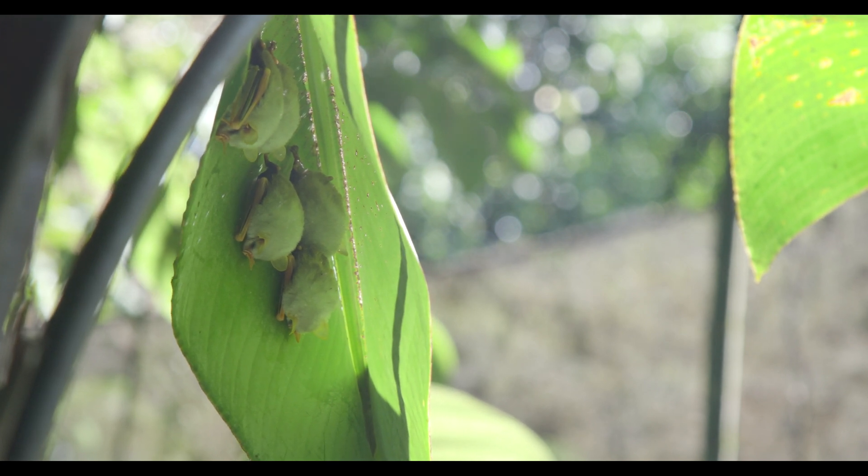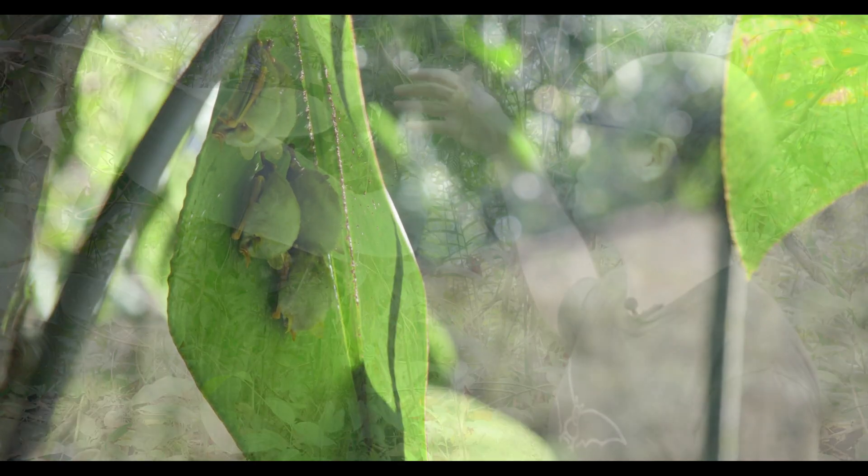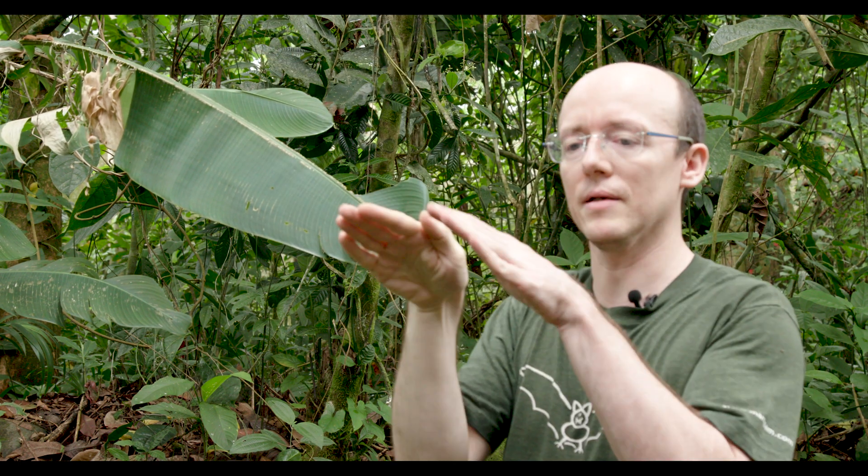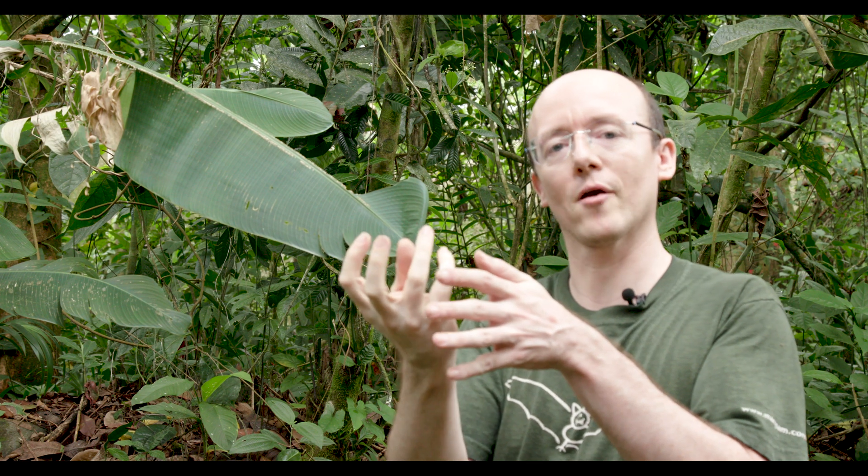They're one of several species that design their home — they're an architect. They find often a leaf of heliconia like this one, and the bats bite along the midrib of the leaf, which means the leaf collapses down and they create a roost underneath. They can stay there from a few days to a few weeks to a couple of months, depending on how well that leaf survives.